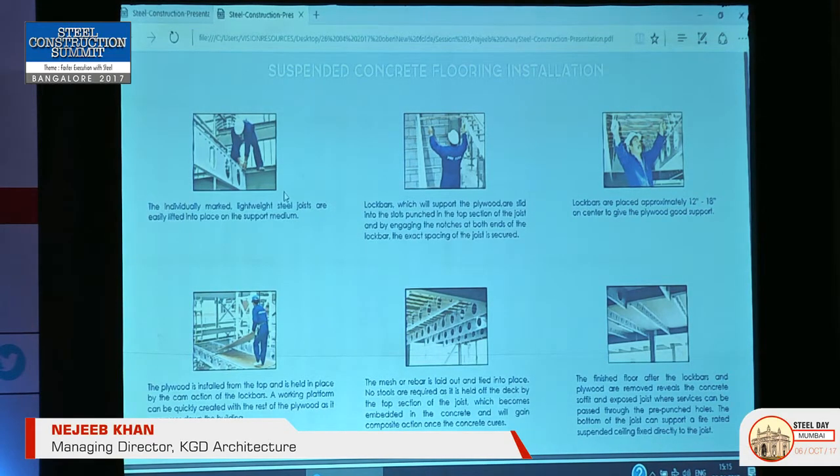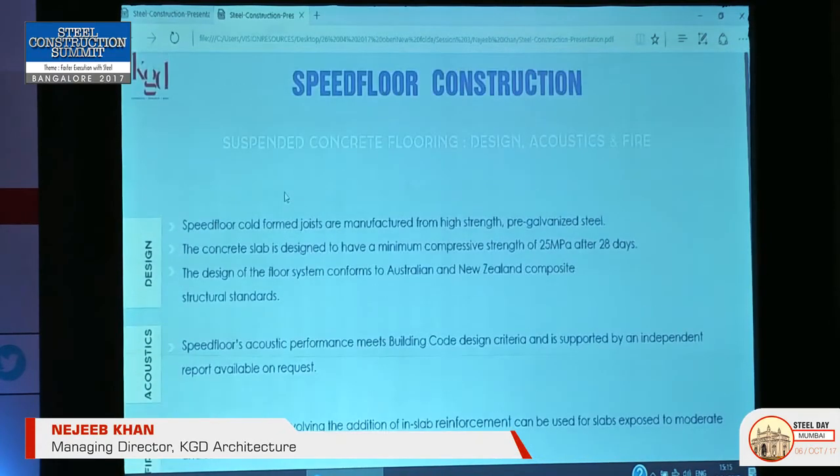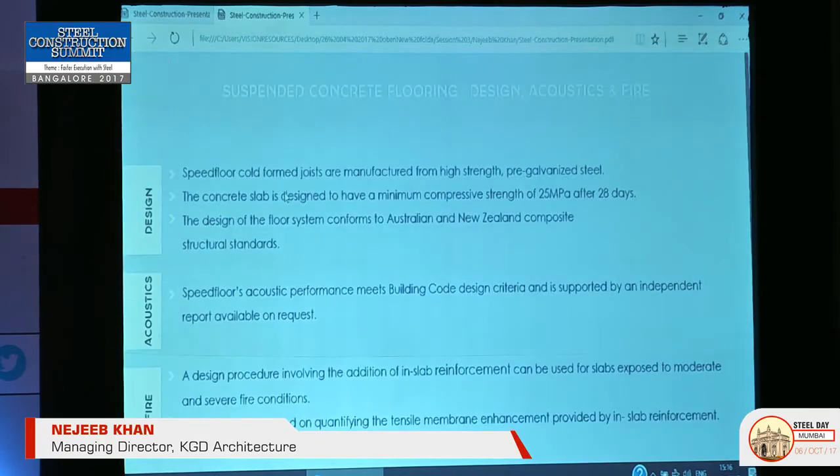JSPL has built almost one million square feet of residential buildings using this system — 8 to 9-storey buildings using approximately less than 2 kg of steel per square feet. This is an interesting construction technology, and in my opinion, for up to 10-storey buildings we should definitely look at steel using this approach.